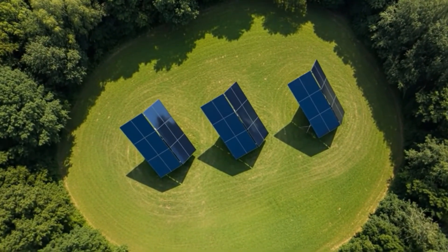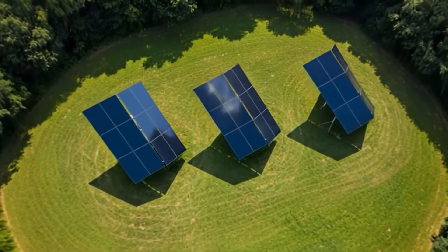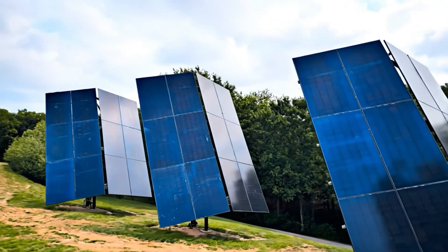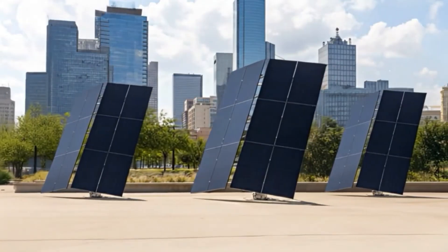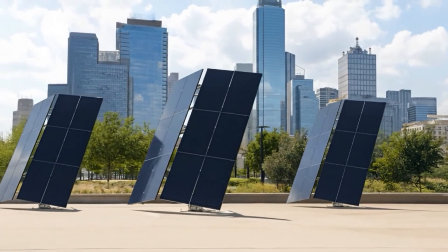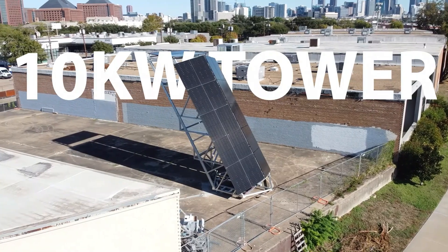Jenta Power has introduced an innovative way to get more power from less space. Their new system is designed for flat roofs and open ground spaces, where solar panels are stacked vertically on a tilted single-axis tracking structure.